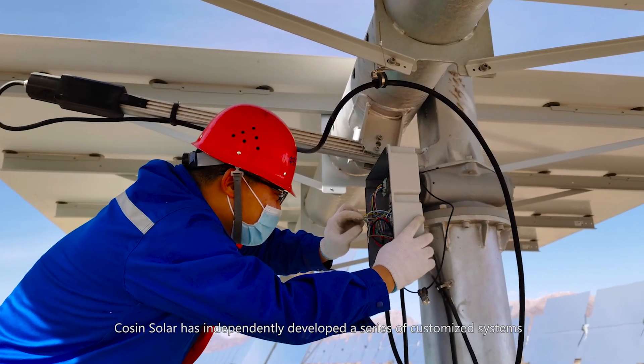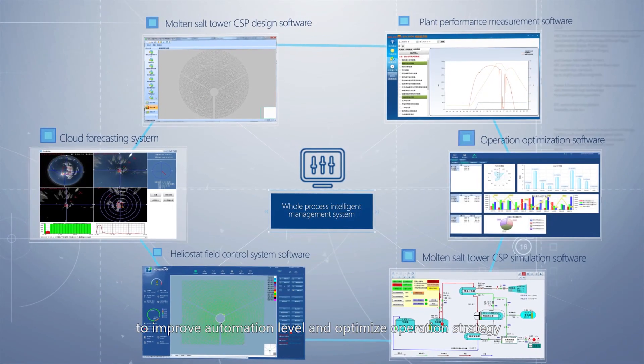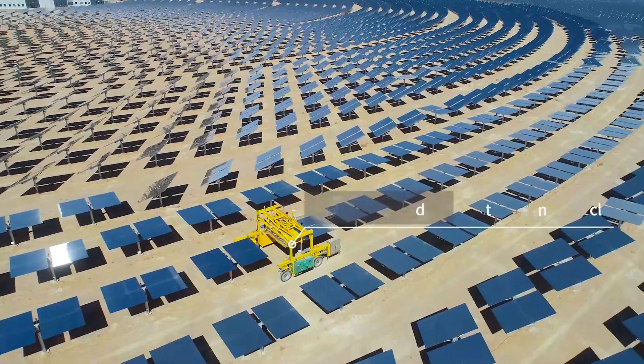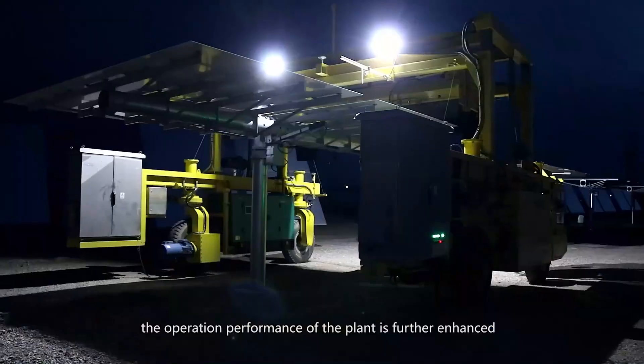Cosine Solar has independently developed a series of customized systems to improve automation level and optimize operation strategy. In return, the operation performance of the plant is further enhanced.